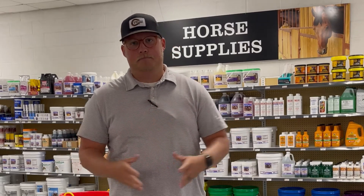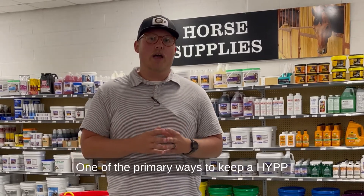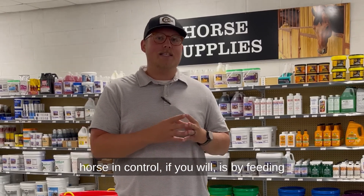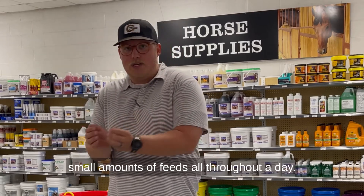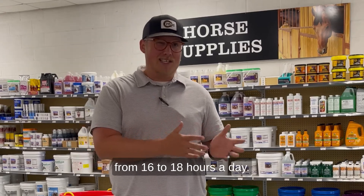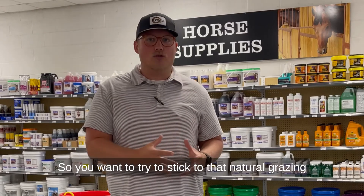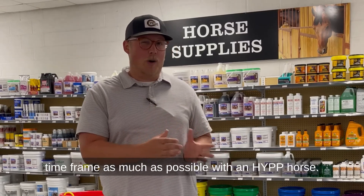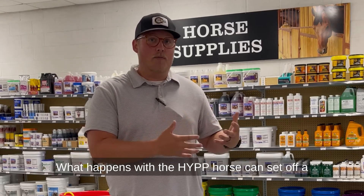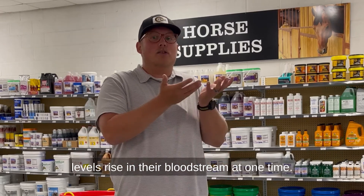Part three of how to feed an HYPP horse: one of the primary ways to keep an HYPP horse in control is by feeding small amounts of feed all throughout the day. Horses are designed to graze anywhere from 16 to 18 hours a day, so you want to stick to that natural grazing time frame as much as possible. What can set off a reaction in an HYPP horse is when they consume too much potassium and insulin levels rise in their bloodstream at one time.